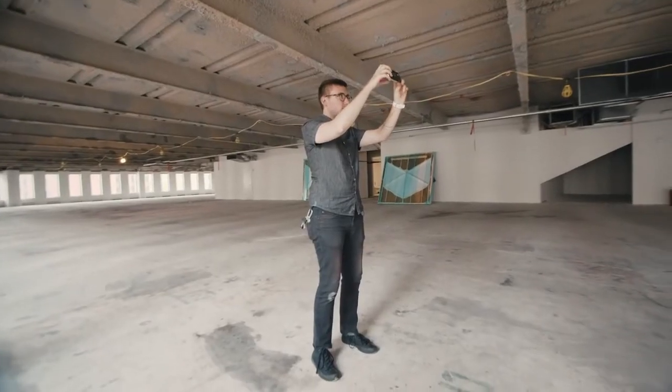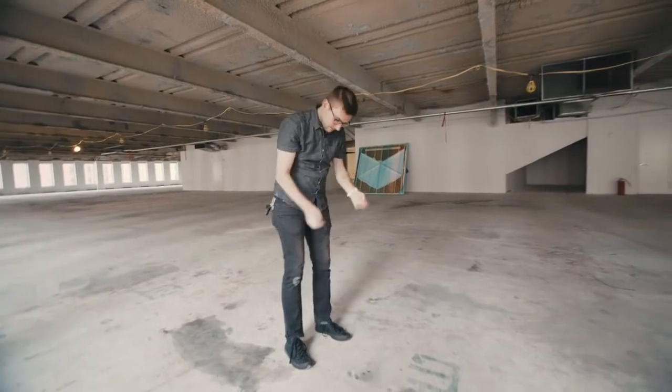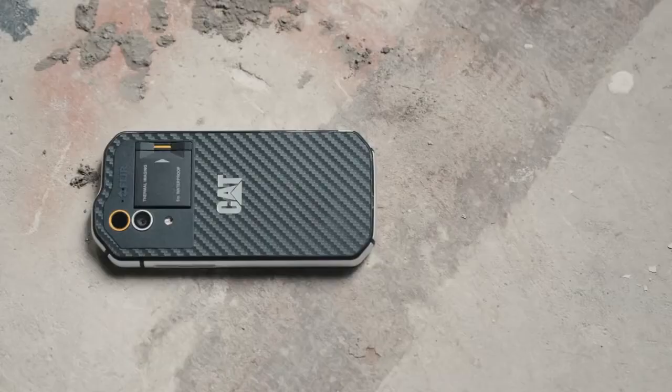We're all a little bit afraid of dropping, drowning, and breaking our phones, and it's why so many of us put big, bulky cases on them to protect them. Some companies actually try to beat us to the punch and build that ruggedization right into the phone from the get-go.